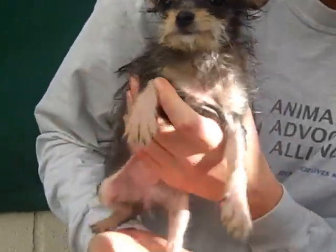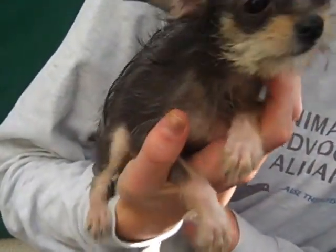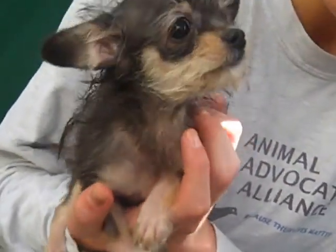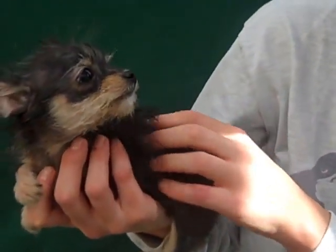Shirley here is all of 1.4 pounds. She is a female, black and tan — we think long-haired Chihuahua, maybe a little bit of Yorkie in the mix. We think maybe about two months old.